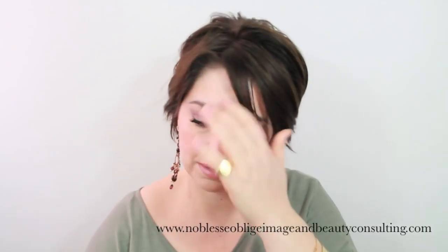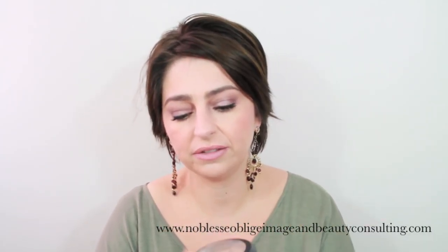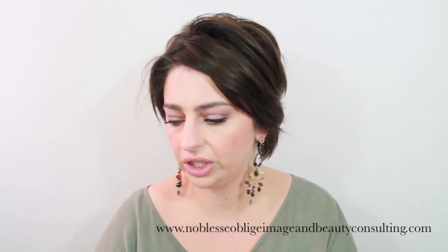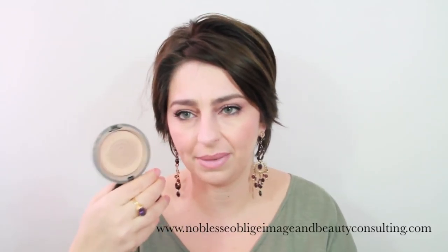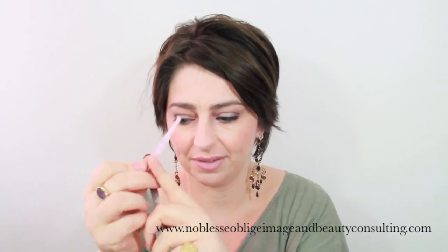I'm also trying to finish my MAC MSF Natural in Medium. I do everything with this little brush here — this is almost finished too. I use it as my powder and also under my eyes.